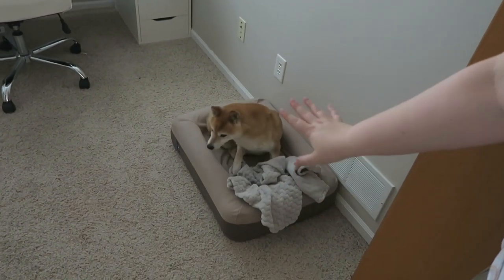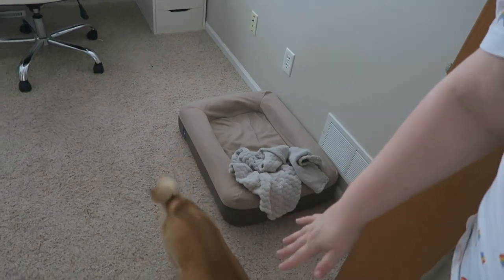Oh well, hello Friday, how are ya? Doyle, you coming with me? Come on buddy, let's go. It's always such a struggle for him to get out of bed and leave the room.